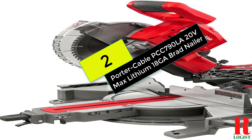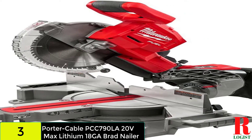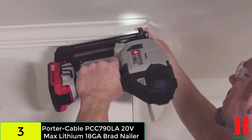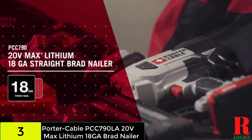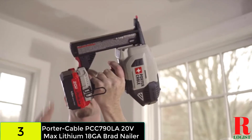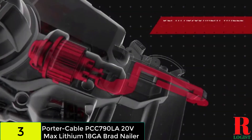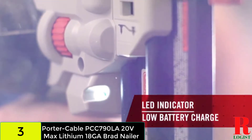At number two on our list, we have the Porter Cable PCC790LA 20V MAX Lithium 18-gauge brad nailer. You're looking at a cordless nail gun that weighs just under 6 pounds. Unlike other larger nailer models on the market, this one should be easier to manage and more accurate in all operations. The PCC790LA nail gun is also available as a package with a battery pack and charger. Like many of the nail gun variants previously examined, this brad nailer uses 18-gauge nails and may be used for trim work, with a free depth adjustment feature allowing you to sink nails consistently and uniformly.